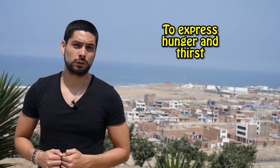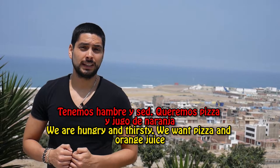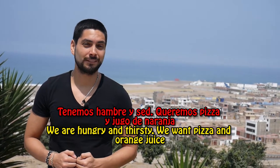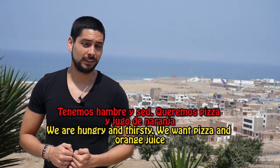Another use is when we want to express hunger and thirst. Ejemplo: Tenemos hambre y sed — Queremos pizza y jugo de naranja. We are hungry and thirsty. We want pizza and orange juice.